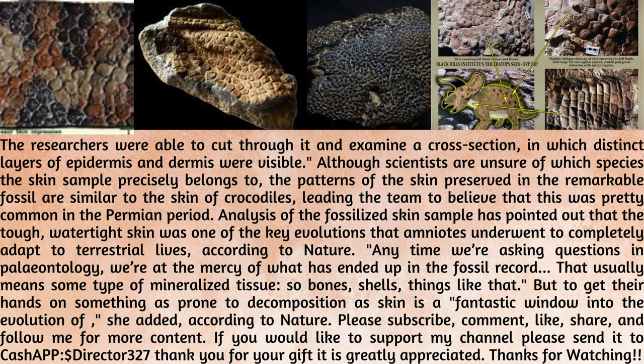Analysis of the fossilized skin sample has pointed out that the tough, watertight skin was one of the key evolutions that anamniotes underwent to completely adapt to terrestrial lives, according to Nature.